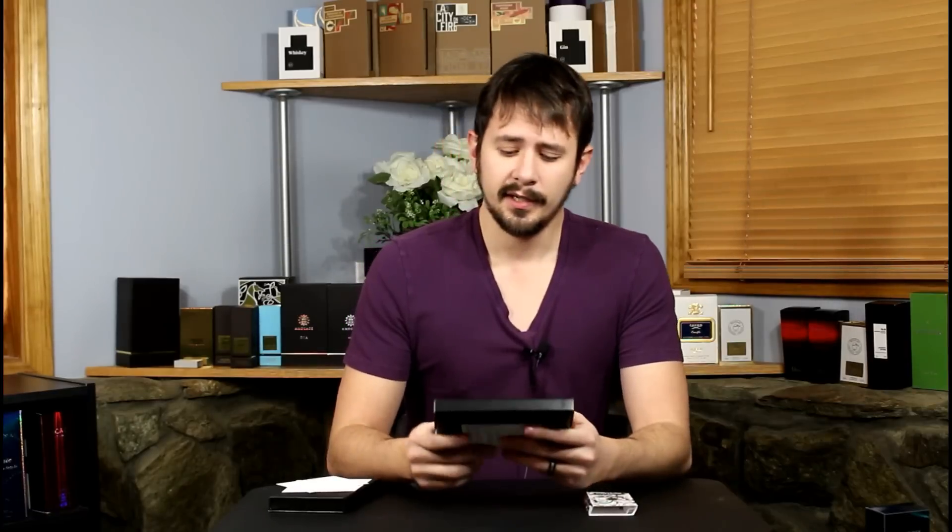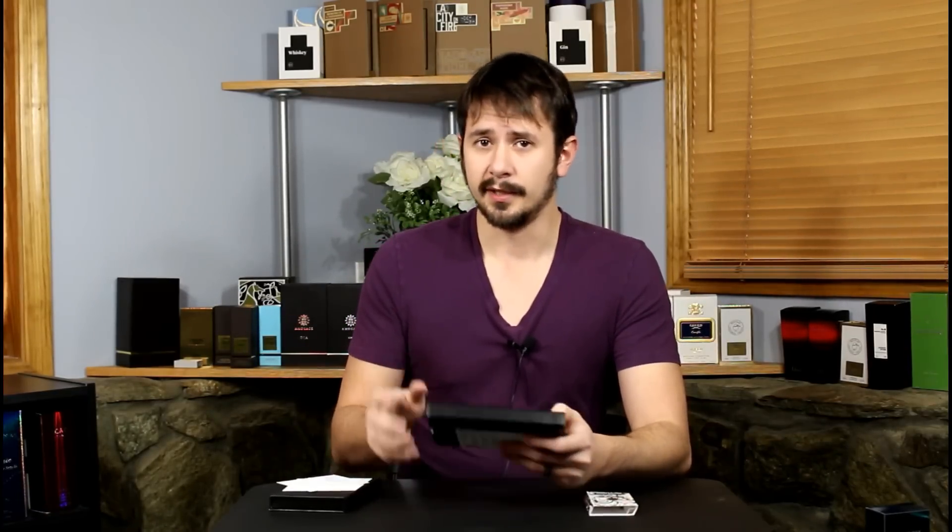And then you have the sample vials themselves that will just sit in the discovery set. So these are four milliliters each. I believe that the Amouage carded samples are two milliliters each, either two or two and a half. But you want to check that when you make the purchase itself. Now obviously this is not a huge amount of fragrance per scent, but it's really just so that you can test out the fragrance and see if it's something that you would want to invest in a full bottle for. Once you dive into niche, it can get very expensive very fast.